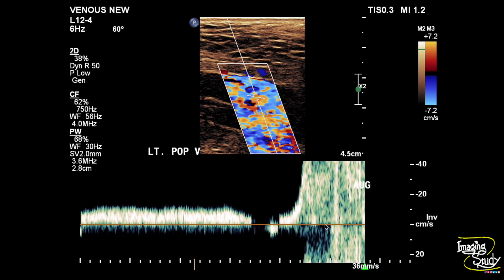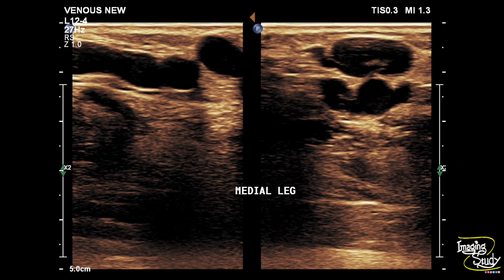We did the augmentation test and it suggests there is no deep venous thrombosis on the left leg. But we are going to look at the superficial vessels now. Here you can see multiple dilated tortuous superficial vessels along the long saphenous territory, that is the medial side of the leg.